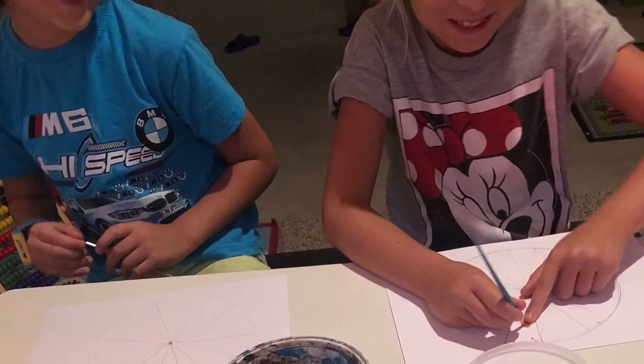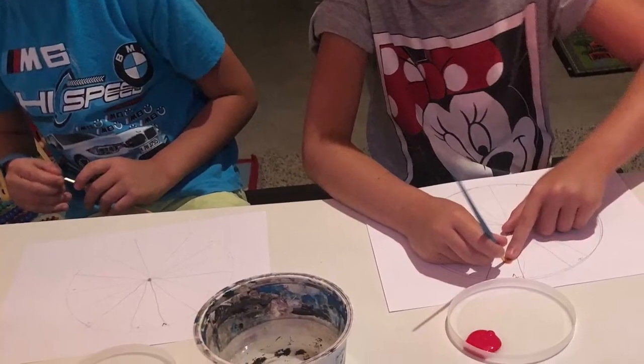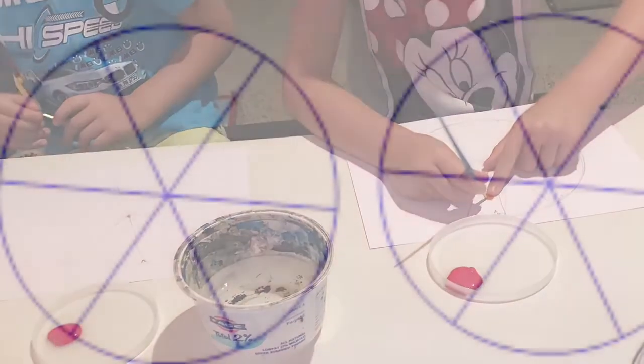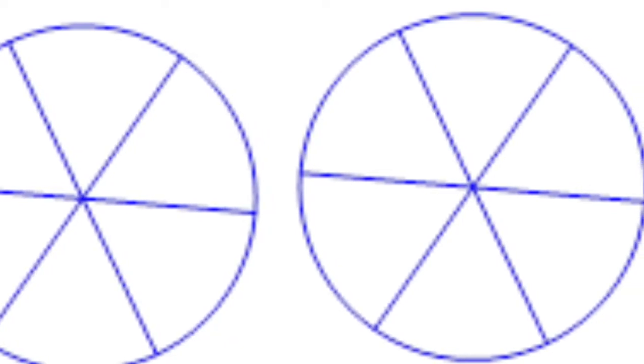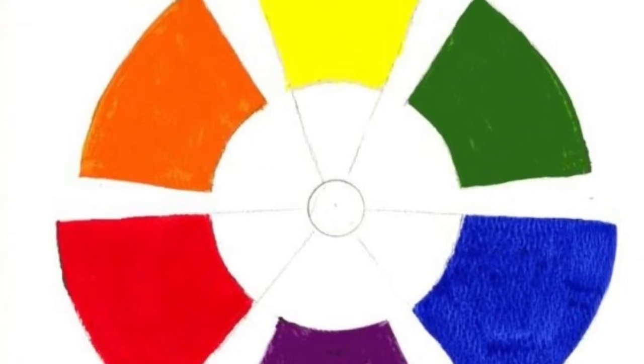You can start off by tracing a big bowl or plate to create a circle and then decide on how many sections you would like to have in your color spectrum. You can keep it simple for your younger students and just have six sections in your color wheel. Start off with the three primary colors — red, yellow, and blue — and then mix them up to create orange, green, and purple.